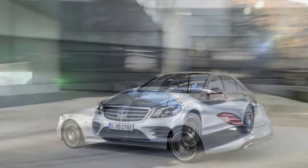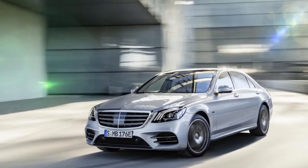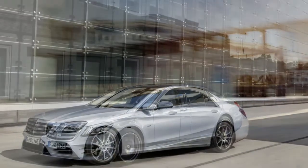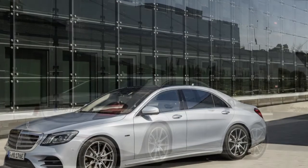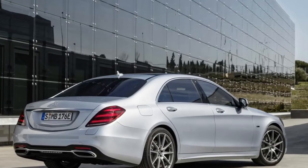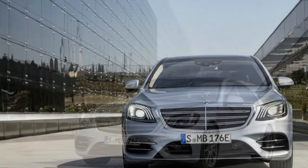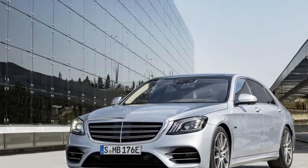For comparison, the far more lenient NEDC evaluation puts the electric driving distance at 31 miles (50 kilometers). The S560 combines a 3.0-liter V6 producing 362 horsepower and 369 pound-feet (500 Newton meters) of torque with an electric motor good for 121 horsepower (90 kilowatts) and 325 pound-feet (440 Newton meters). The combo can get the sedan to 60 miles per hour (96 km/h) in 4.9 seconds.